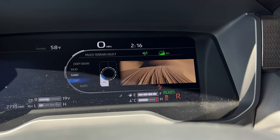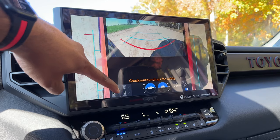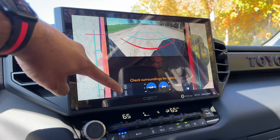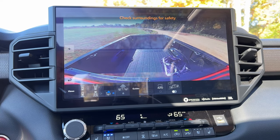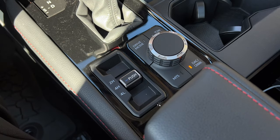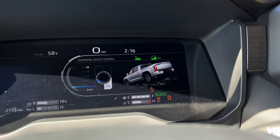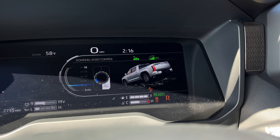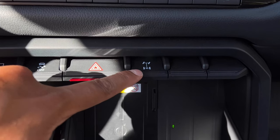The multi-terrain system also gives you a multi-terrain monitor with a bunch of camera angles that are super useful when you're on uncharted territory, plus a bed view so you can see what's going on back there. The TRD Pro also gets downhill assist control and crawl control as standard, with five different settings for the Tundra to automatically crawl downhill or uphill. And of course, you also have a low-speed transfer case and a locking rear differential.